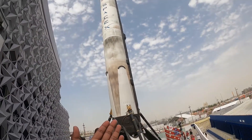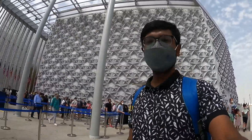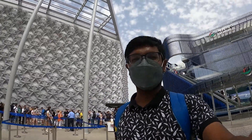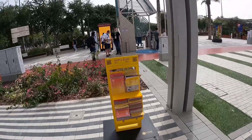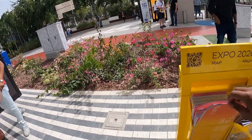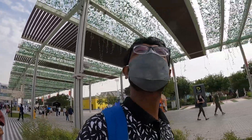They have a SpaceX rocket launcher here. This was the US Pavilion — it was big but not too big. It took my attention. Now we have also visited the Israel Pavilion.